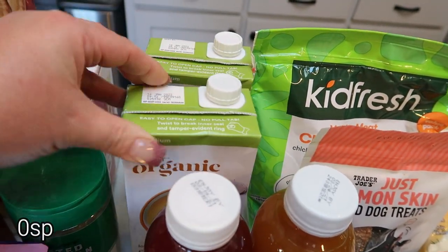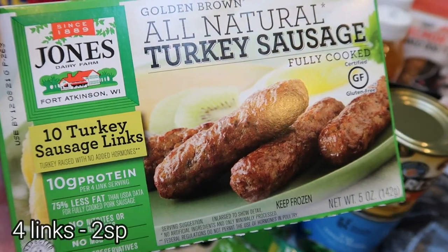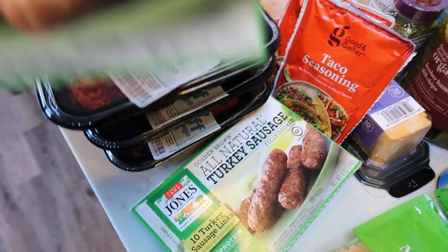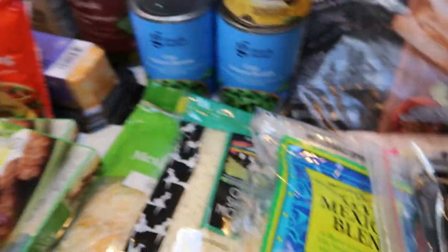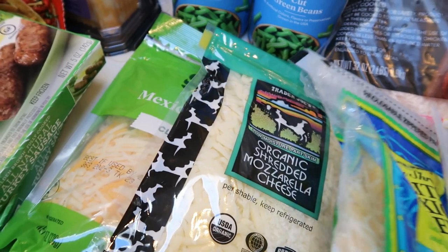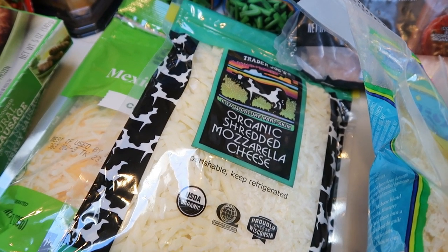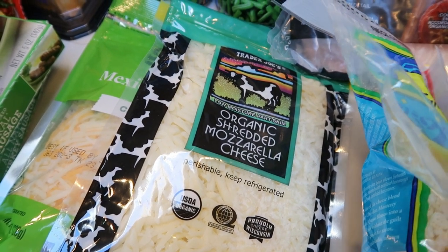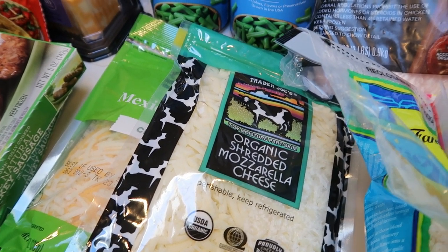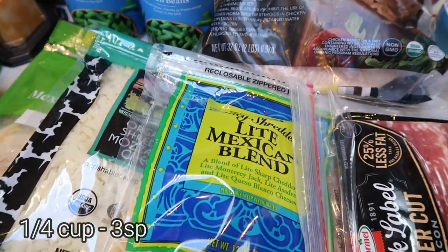Two boxes of Good and Gather organic chicken broth — I needed those for a dinner recipe and forgot to buy the big case at Costco. Two packages of the Jones 10 Turkey Sausage Links. This is a great brand — all natural, fully cooked sausages, really low in smart points. I bought two boxes because I need them for breakfast meal prep this week. Lots of cheese because we were running low: full fat Mexican style blend for Troy's soft tacos, and my favorite organic mozzarella cheese from Trader Joe's. Also a bag of the light Mexican blend cheese.